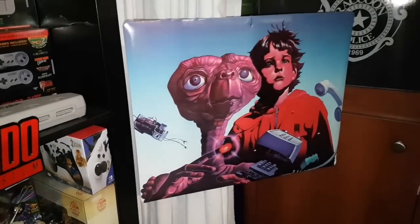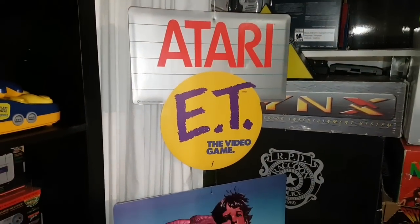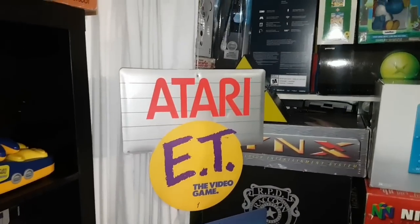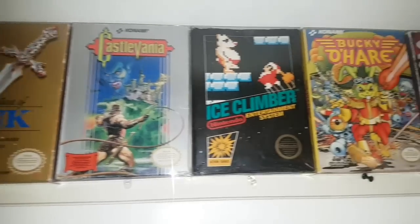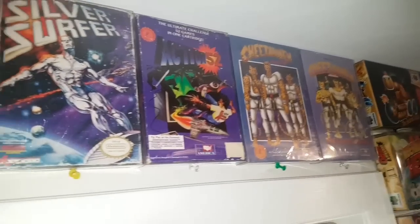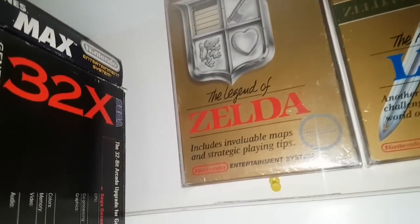Now here is my E.T. official promo hanger — it was actually sealed when I got it, I opened it up and hung it. Love that thing. At the top we've got some random NES games: Silver Surfer, Bucky O'Hare, Action 52, and this Legend of Zelda is actually sealed with the original price tags — very cool.